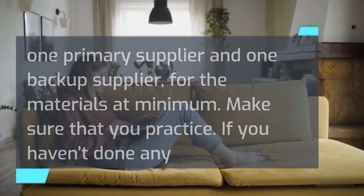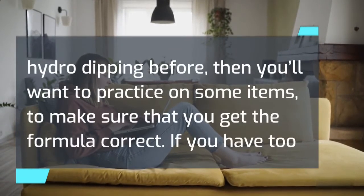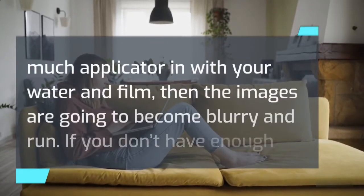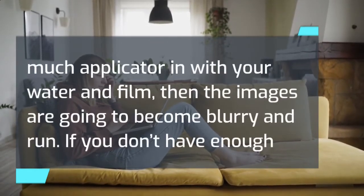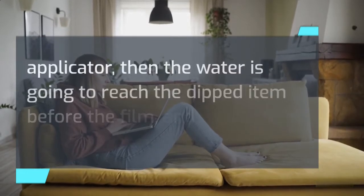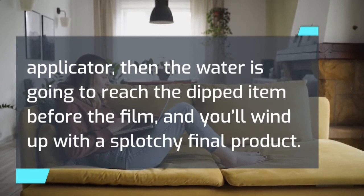Make sure that you practice. If you haven't done any hydro-dipping before, you'll want to practice on some items to make sure you get the formula correct. If you have too much applicator in with your water and film, the images are going to become blurry and run. If you don't have enough applicator, the water is going to reach the dipped item before the film, and you'll wind up with a splotchy final product.